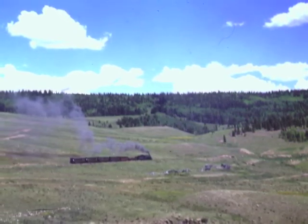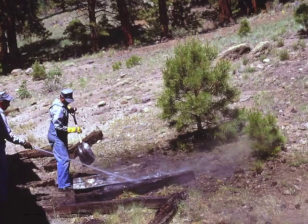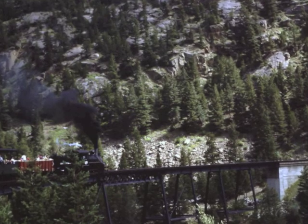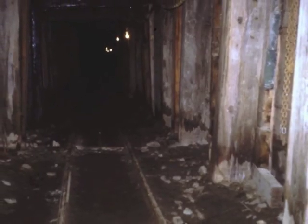At times, the train crew had to stop and pour water on fires set accidentally by sparks from the train. This was definitely a mountain railroad, with high bridges called trestles and tunnels. This is one of the tunnels and what they look like inside — it gets very dark in the long tunnels.